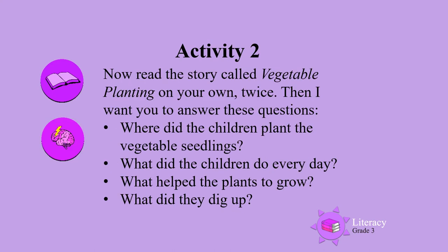Activity 2. Now read the story called Vegetable Planting on your own. Read it twice. Then I want you to answer these questions.